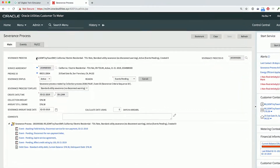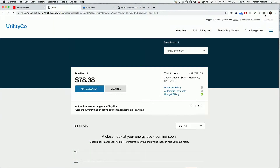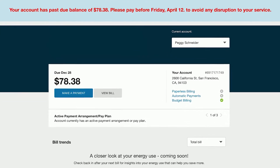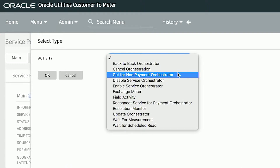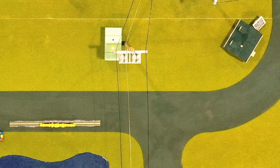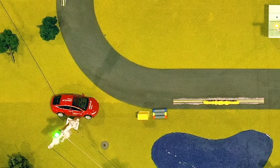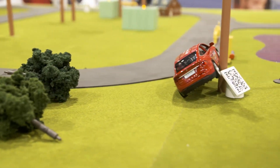View how our C2M brings the power of full meter to cash in one, taking advantage of AMI two-way device communication to simplify and automate business processes like severance, collections, and start-stop services. Delight in our drone, dispatched for an outage scenario triggered by IoT, sending vital data back from the field to the operations center so they can get the right crew to the right place at the right time.